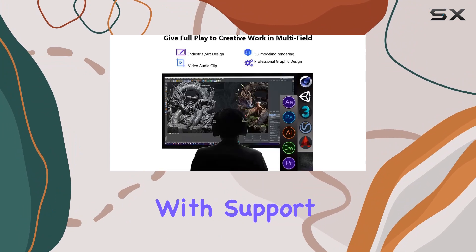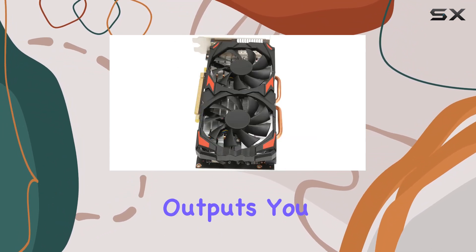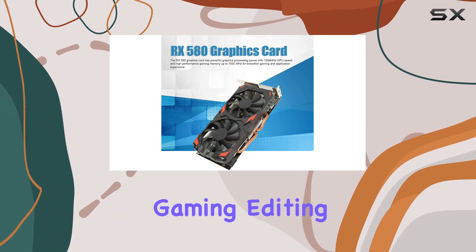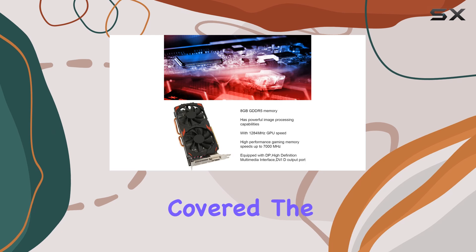With support for DisplayPort, HDMI, and DVI outputs, you can easily connect to a variety of monitors and displays, including 4K resolution screens. Whether you're gaming, editing videos, or working on graphic design projects, this card has you covered.